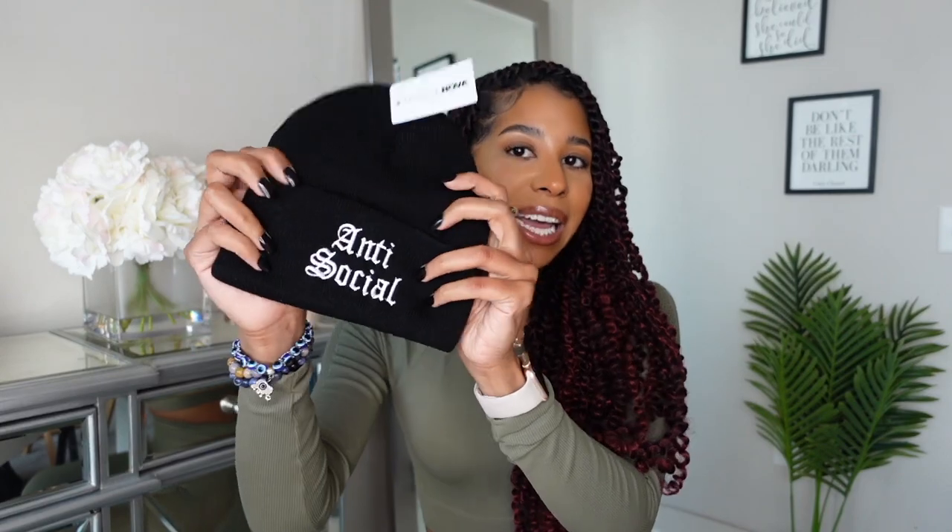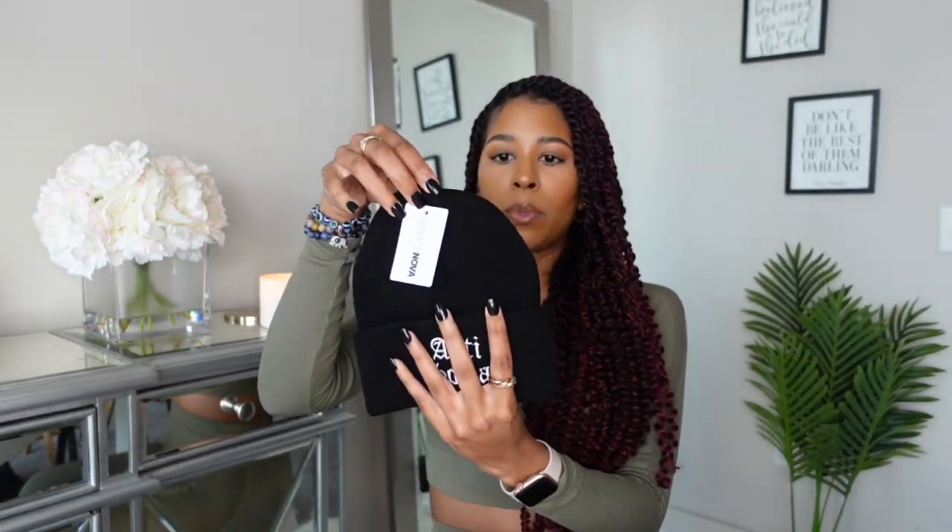I also have just a few more accessories. The first thing is this little hat from Fashion Nova that says 'Antisocial' — because honestly I am. I think it's cute, but I'm not quite obsessed with the way it fits. I feel like I want something with a little more fabric up top so it can sit up on your head more.